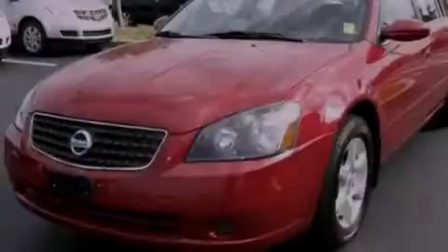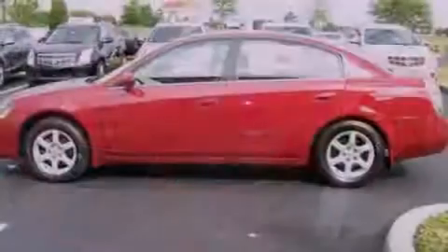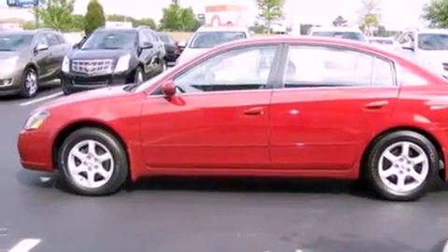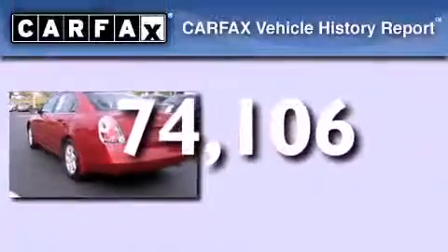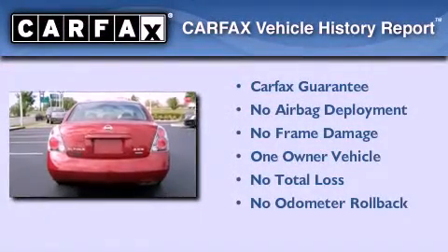Features include a multi-link rear suspension, air conditioning, rear impact crumple zones, and a split folding rear seat. This vehicle has less than 75,000 miles. This Nissan has had only one owner and it qualifies for the Carfax buyback guarantee.